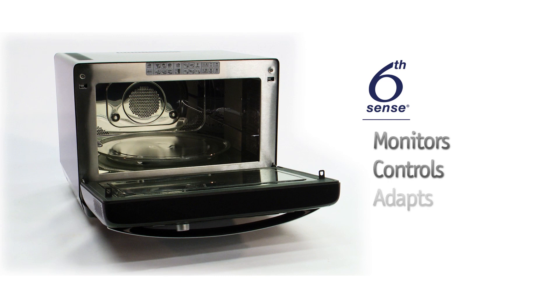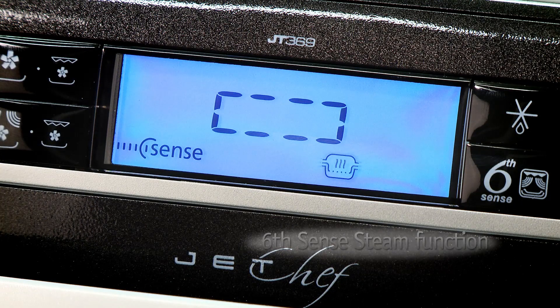The Sixth Sense technology also helps out, as it monitors, controls and adapts the settings to make sure your food doesn't dry out, especially with the healthy Sixth Sense steam function.